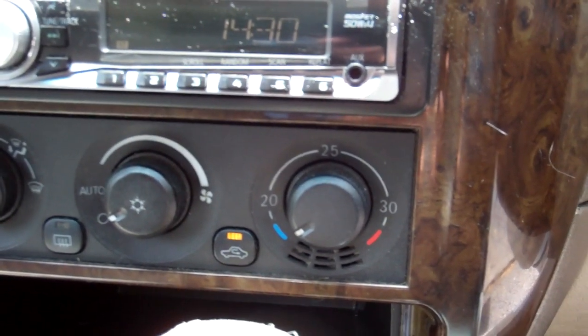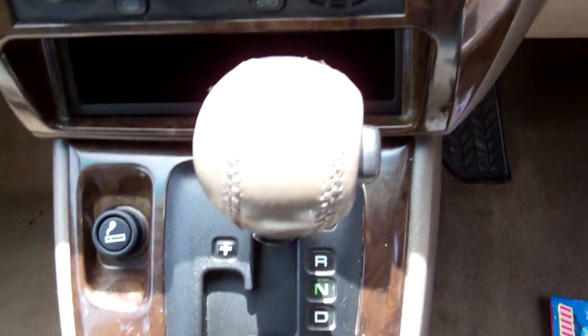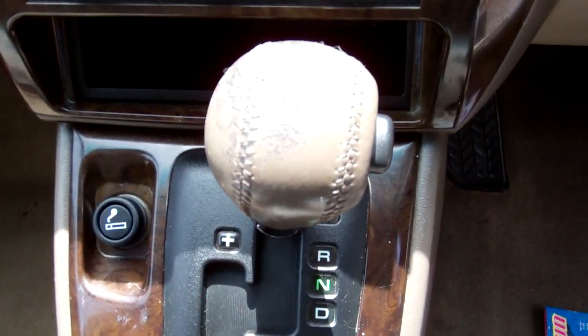Over here you've got your Panasonic CD radio player — get your Kiwi stations. Air conditioning controls. Now, aircon is not ice cold, so just be aware of that, it's quite weak. It's an automatic model with that Tiptronic feature.